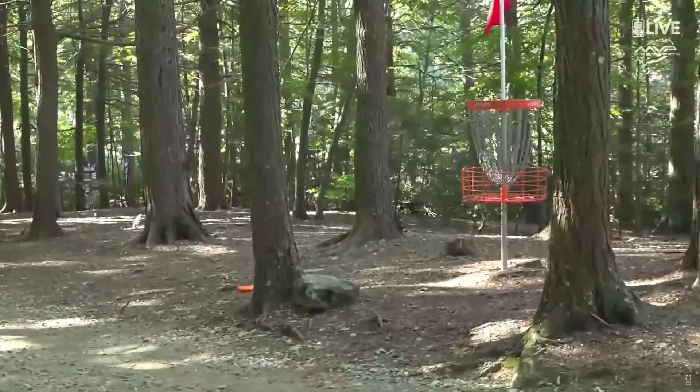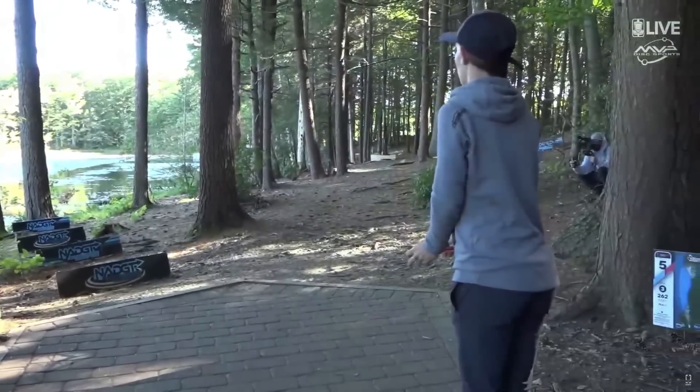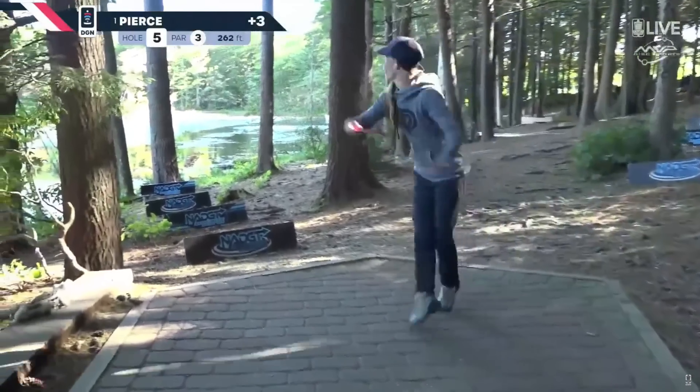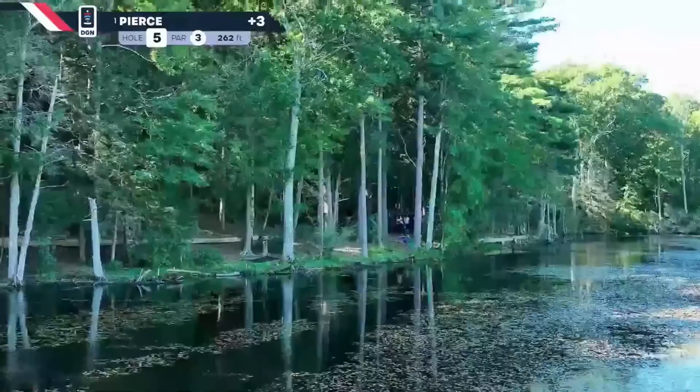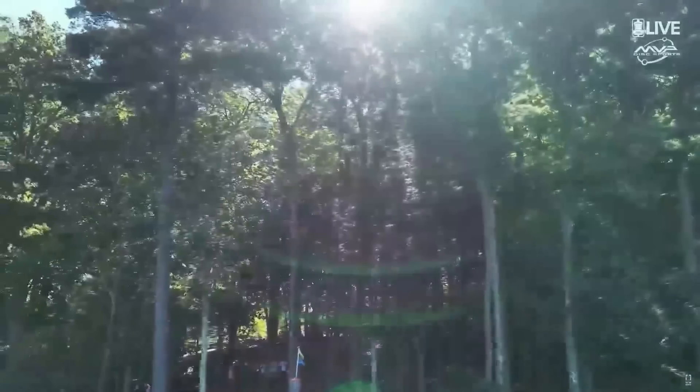Nice little mack off the tree for Hannah. Players throwing over the water with a backhand shot — typically we see the sidearm throws. I think the backhand just has to be so much more accurate.